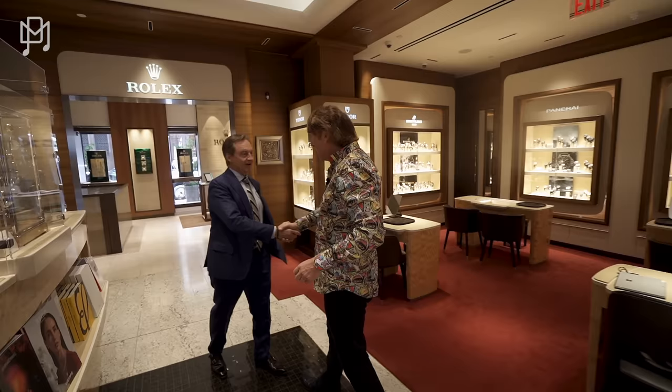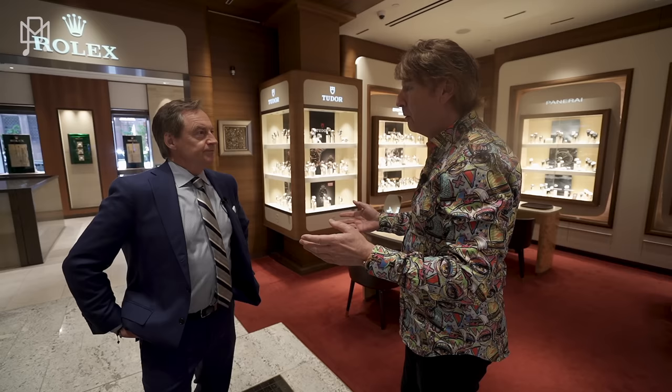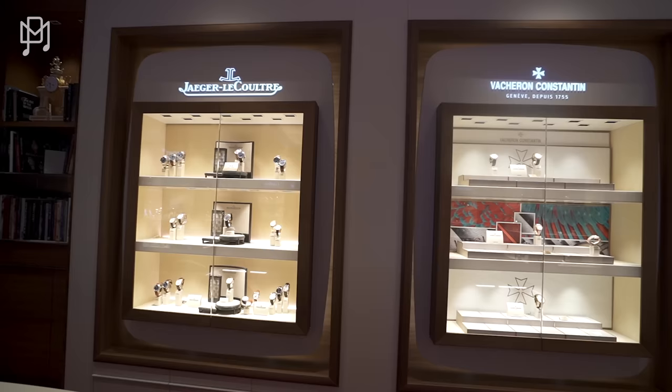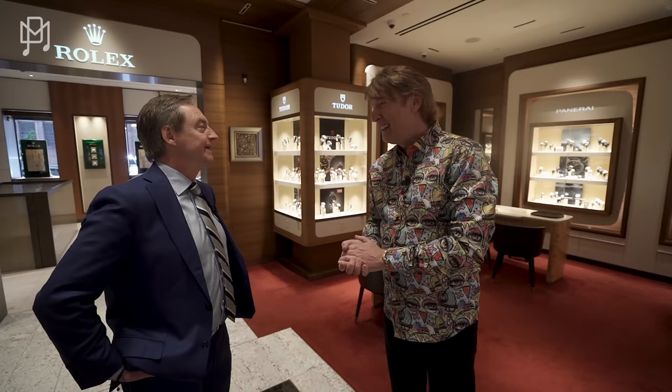Michael meets Rudy, the general manager and store director of Wempy. They've known each other for about 30 years. Wempy is a family-owned business with 34 stores worldwide in all the major cities, carrying all the major brands — probably one of the biggest ADs in New York City, if not the biggest.